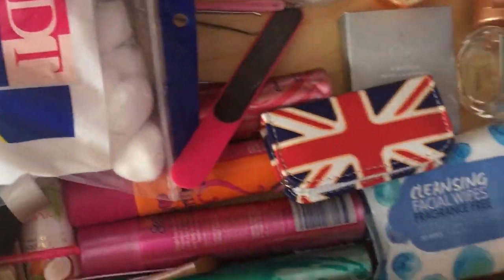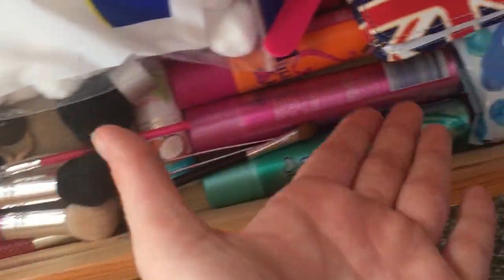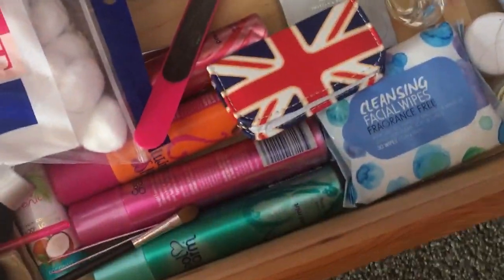This is kind of like an assortment of applicators and sprays and perfumes and stuff. Here's a mirror that really needs to be cleaned.